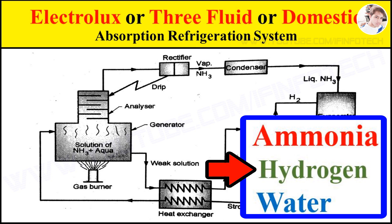Hydrogen, being the lighter gas, acts as a catalyzer which increases the rate of evaporation of liquid ammonia passing through the evaporator. It is also non-corrosive and insoluble in water. Hydrogen is used in the low-pressure side of the system. Water is used as a solvent because of its ability to absorb ammonia readily.